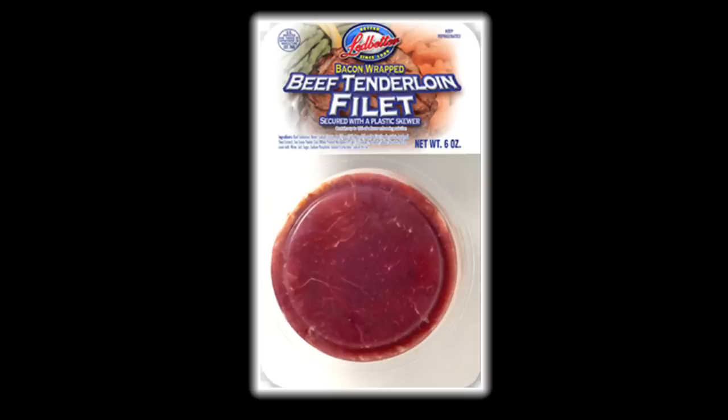So here's my final thoughts on Leadbetter's bacon-wrapped beef tenderloin fillet. I'm going to sum it up in two words and one suggestion: garbage, rip-off. And if you see them in a store near you, run! Thank you all very much for watching, and I'll see you soon.